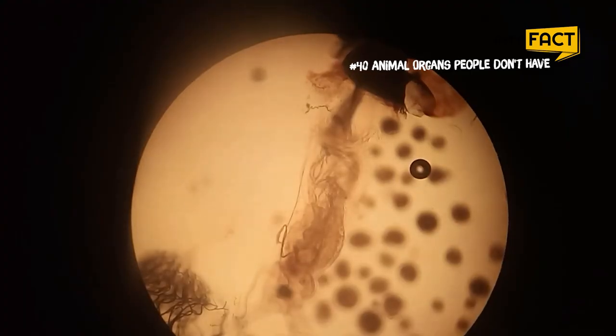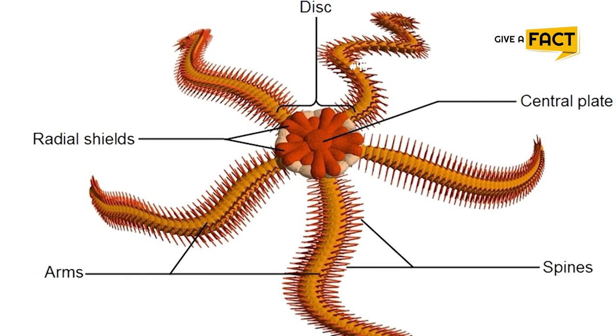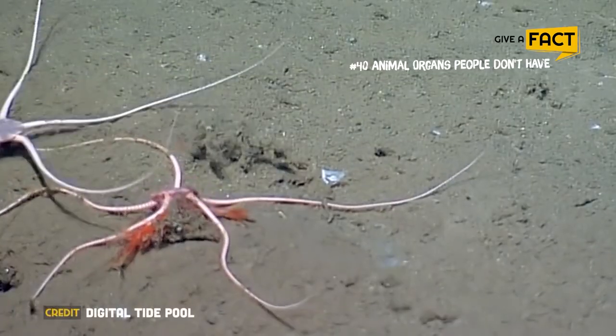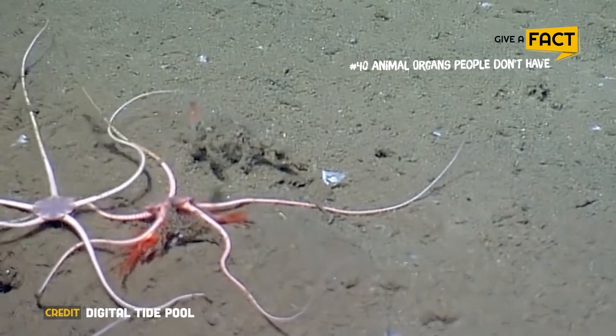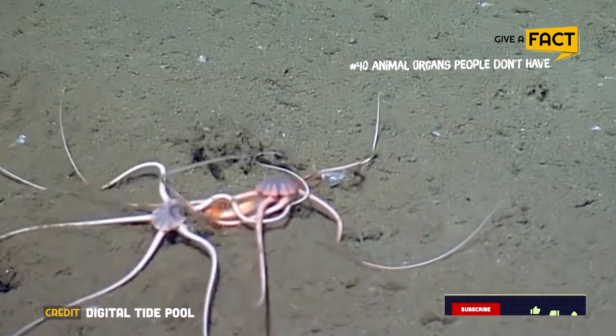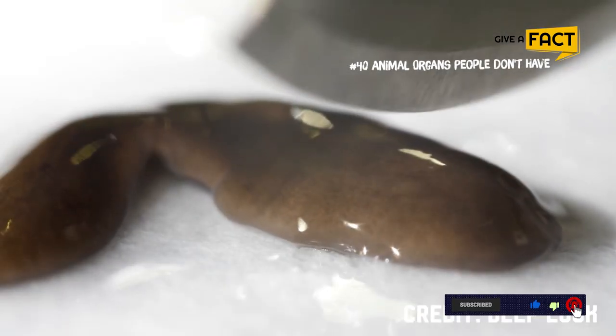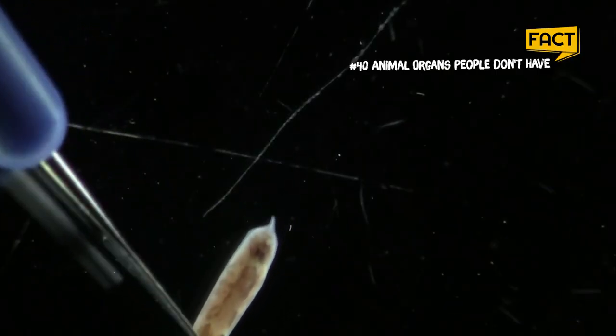And that is a wrap! What did you learn from this video? Let us know in the comment section below. We hope that our educational videos will help spread the knowledge so everyone can protect our world and biodiversity together. Please like and subscribe to our channel if you find our videos useful. Until next time, give a fact!